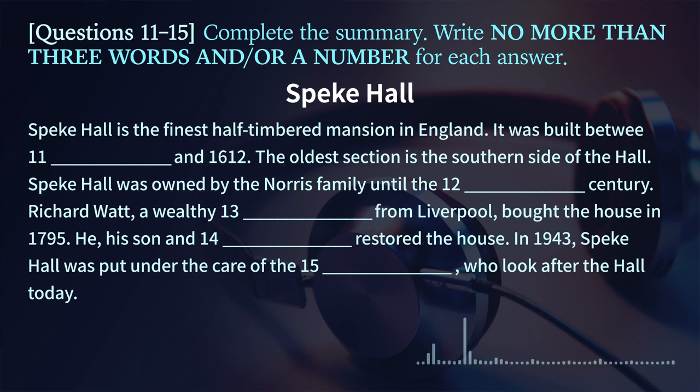Section 2. Listen to a tour guide giving information to a group of tourists who are visiting Speke Hall. You have some time to look at questions 11 to 15. Listen carefully and answer questions 11 to 15.